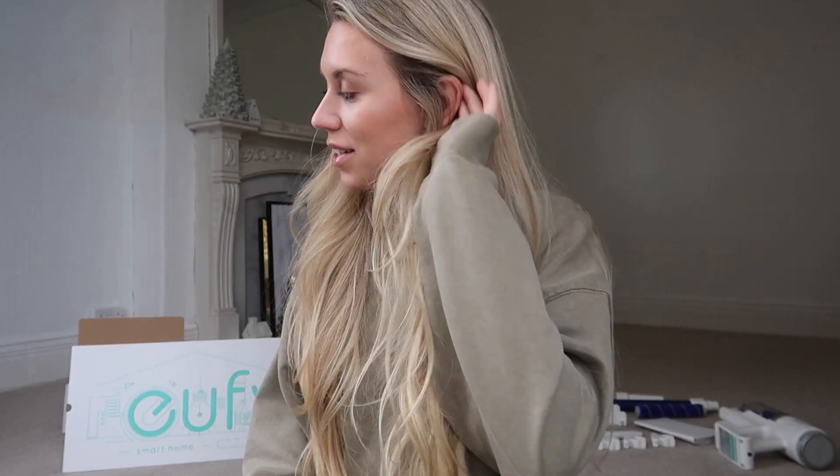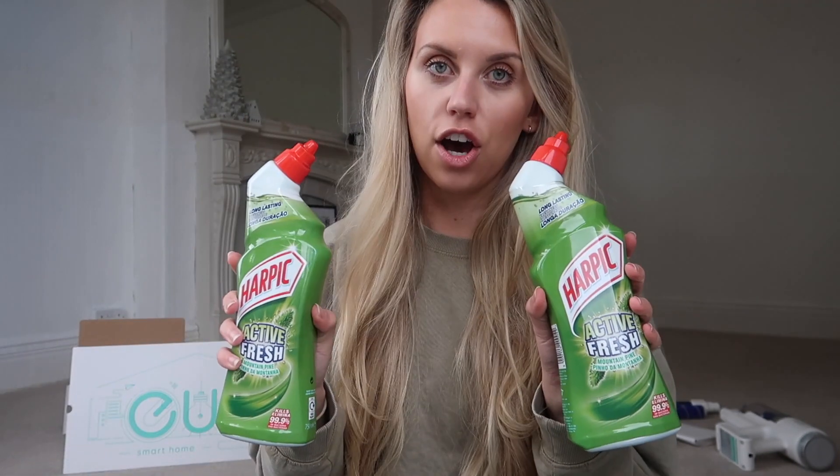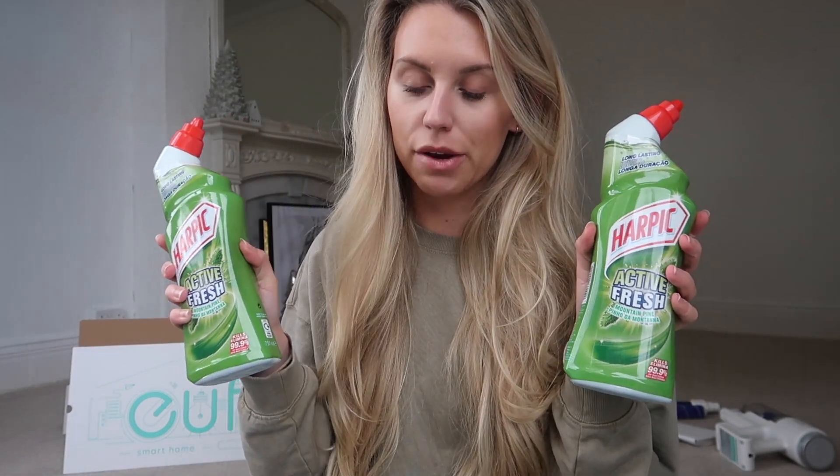Before we get started cleaning, I wanted to share with you all of the pine scented products that I've got. I've got a whole host of goodies in front of me and I can't tell you how excited I am to share with you, because I do actually feel like pine scented products are my fave. I had to get Harpic pine — Mrs. Hinch would be proud, I know.